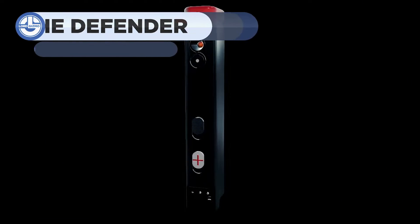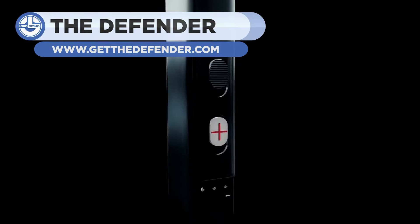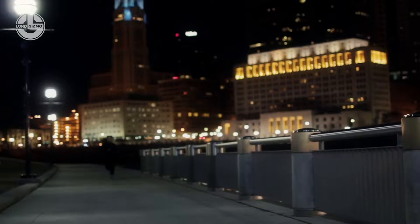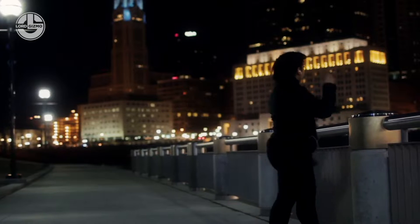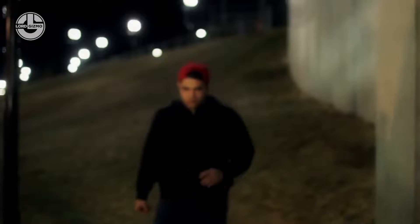The Defender is a simple solution to deal with muggers across the street. It contains a high concentration of pepper spray that takes the intruder to the ground. There's also an integrated camera so that you can take a picture with a single press. The Defender sends a photo and your location to the nearest authorities via your mobile phone. There's also an alert button for health situations and speakers for emergency sirens.